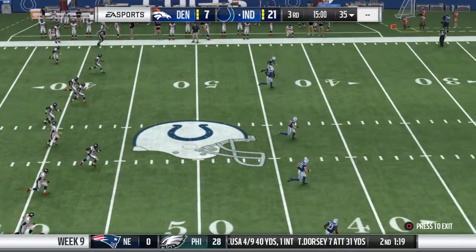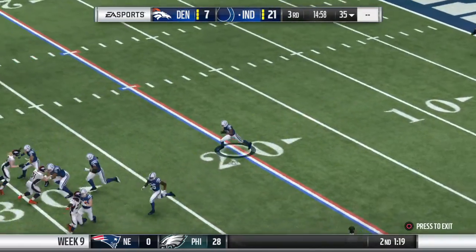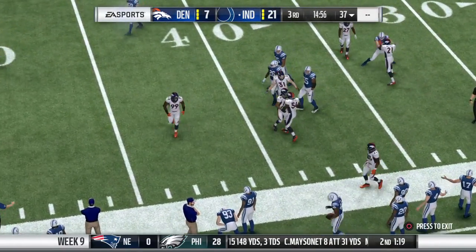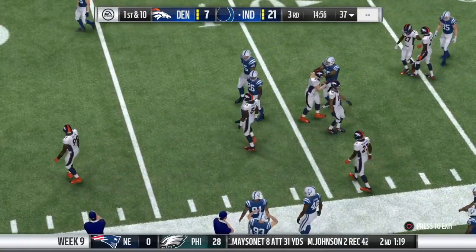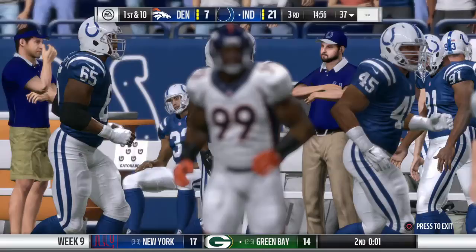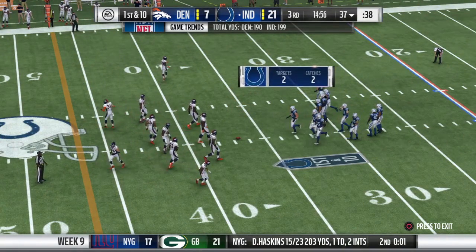For the start of the second half, this will be fielded at the six. Out come the Colts. They'll have it first here to start quarter number three.